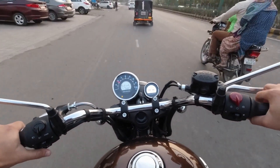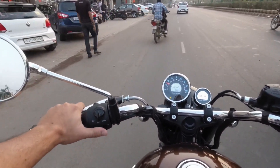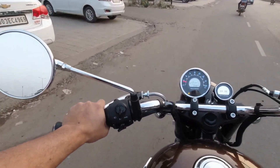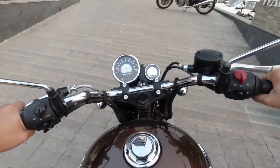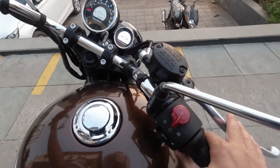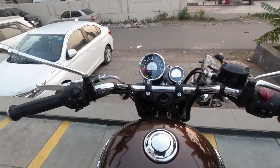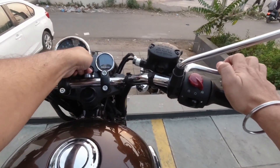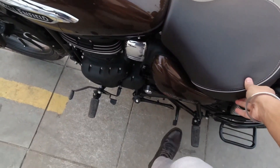I am about to reach the Royal Enfield showroom. This is all about the Royal Enfield Meteor 350. Overall, I am impressed with this engine and this machine.